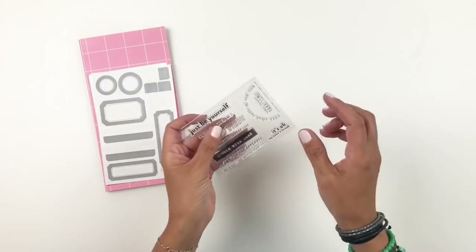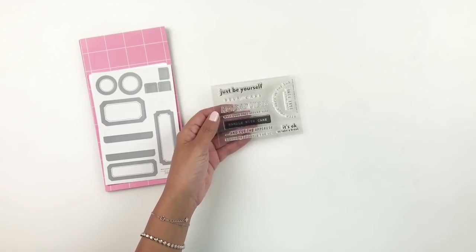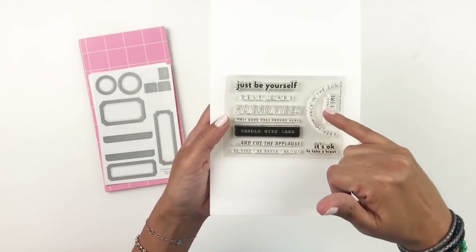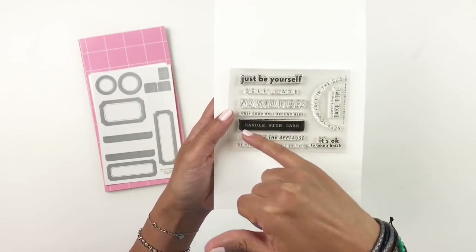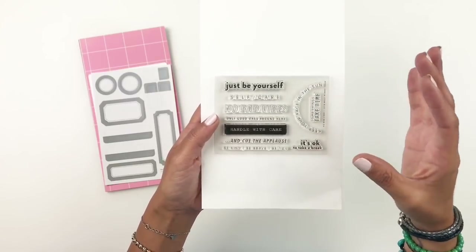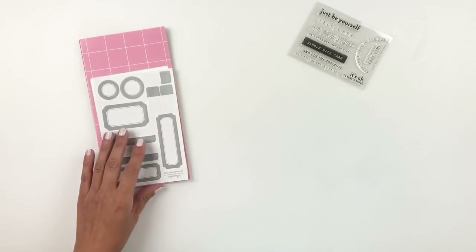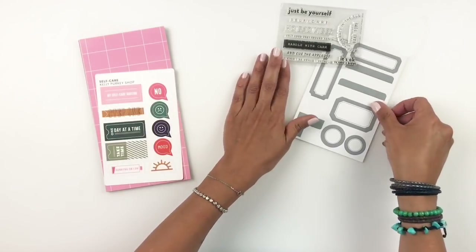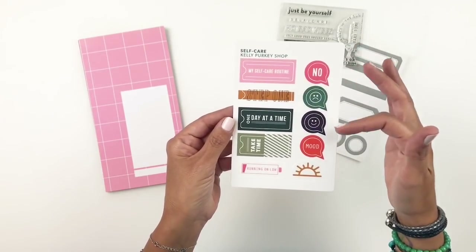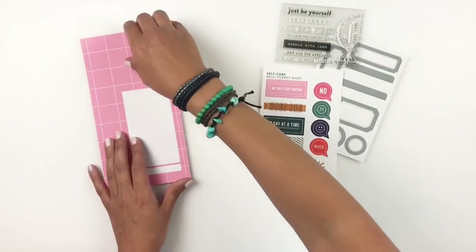Now this kit, the Traveler's Notebook kit, is called No Bad Vibes. I'm going to grab a little sheet of paper — it's so adorable. It's one of the small ones. It has phrases like just be yourself, self-care, no bad vibes, only good ones around here. I really like the phrases on here. Then you get some label stickers, as always, and some really cute stickers that go with the theme of the kit — my self-care routine, step one, one day at a time, a little happy face, and a sad face.